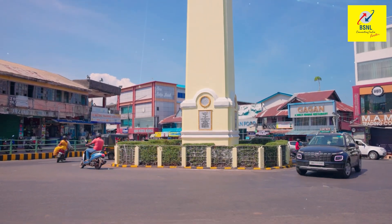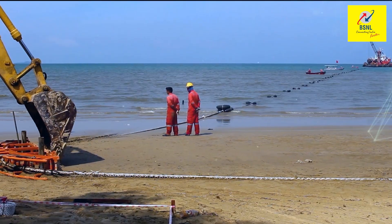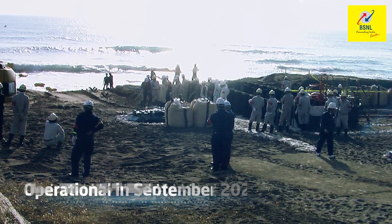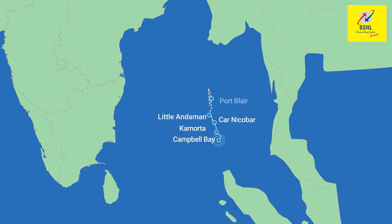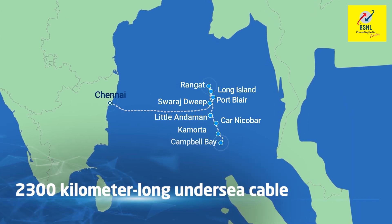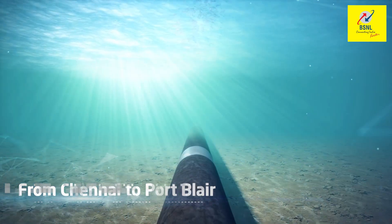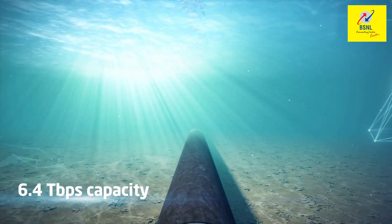It began working on CANI, the Chennai-Andaman-Nicobar Islands cable system in June 2018. By September 2020, India's first domestic submarine OFC system was operational and eight islands of Andaman and Nicobar were connected with Chennai through a 2300 kilometer long undersea cable capable of supporting up to 25.6 terabytes per second capacity from Chennai to Port Blair and 6.4 terabytes per second among islands.